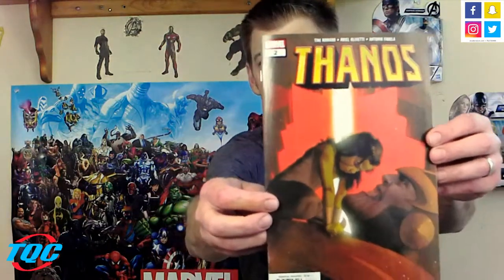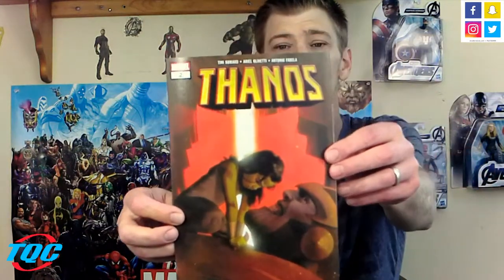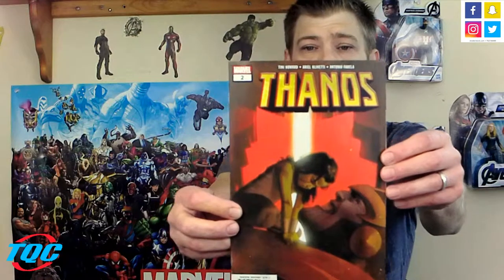Next on the list: Thanos number two by Tina Howard, Ariel Lovetti, and Antonio Fabella. Pretty cool cover. This is a story that focuses mostly on Thanos and Gamora and their younger relationship. I got the first one and it was definitely interesting. I'm a big Thanos fan, so since it's like a five-part series I'm definitely going to collect them all and see how it goes.